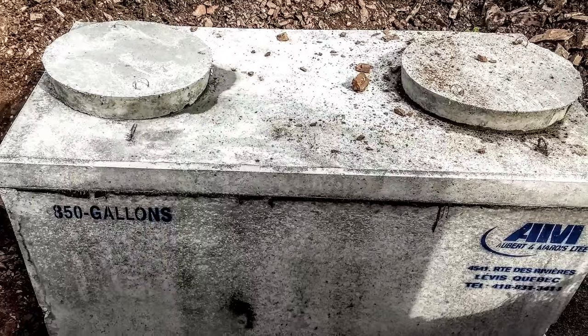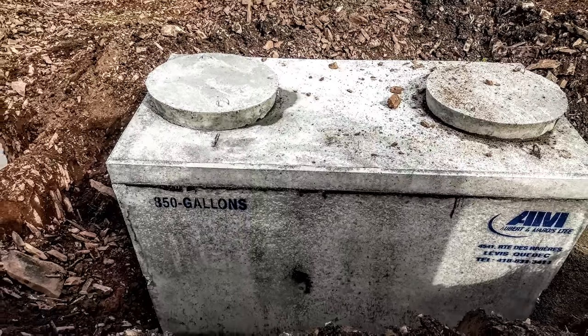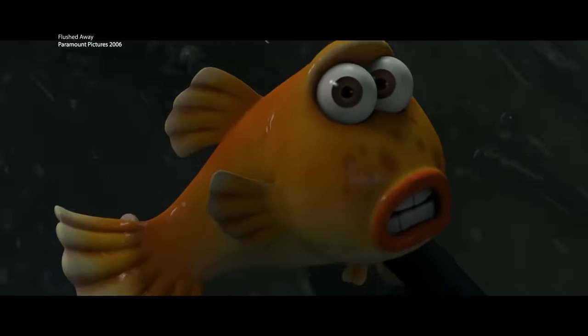In more rural areas, houses are most likely connected to an underground septic tank buried on the property. And as odd as it is having your own waste hanging around your home, it's not as strange as what happens when something weird gets flushed down a toilet connected to a sewer system.